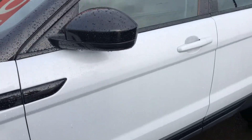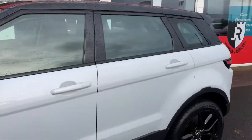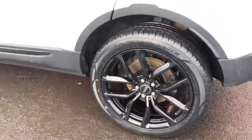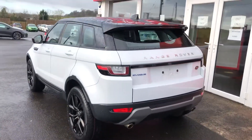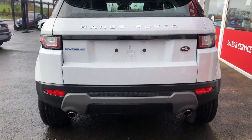Yulong White looks great in contrast with the black roof and black mirror shells against our optional 20-inch alloy wheel upgrade. They really do give that premium style to the Evoque instead of the standard 18-inch alloy wheels.